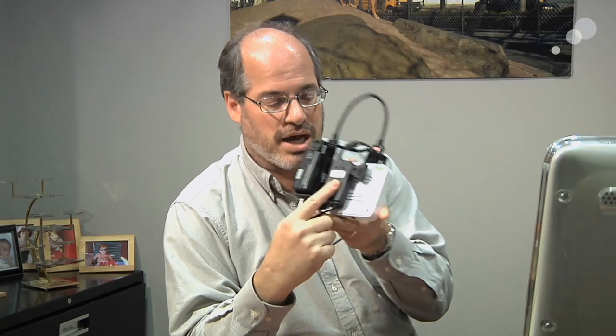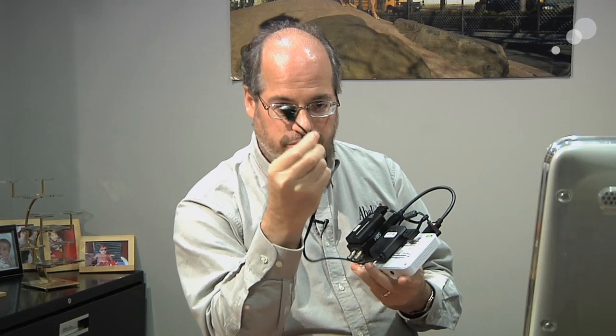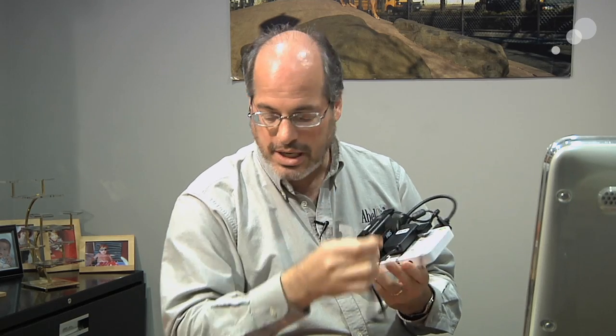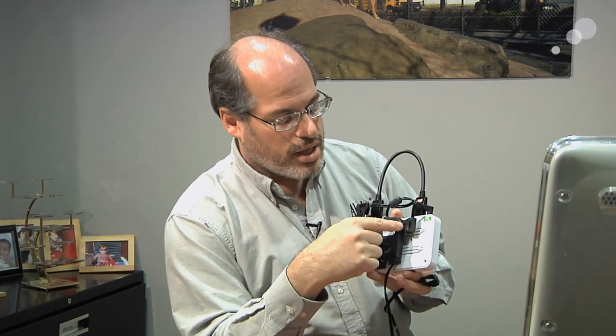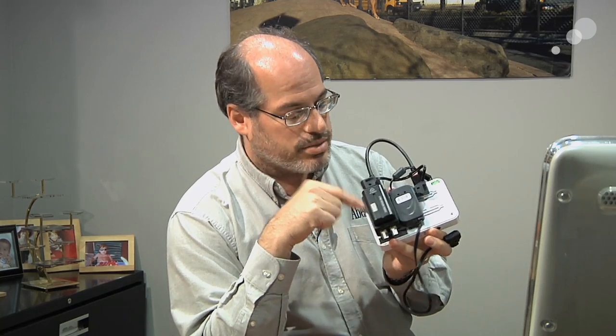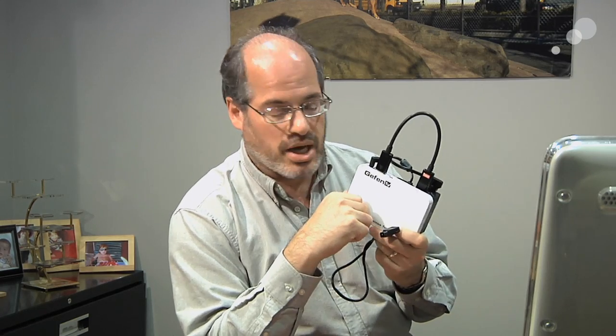We also added a power converter box that takes everything off 12 volts from a P-tap connection. On the transmitter end, it feeds and powers the Connect box, and also converts to 5 volts so we can power the Geffen wireless boxes.